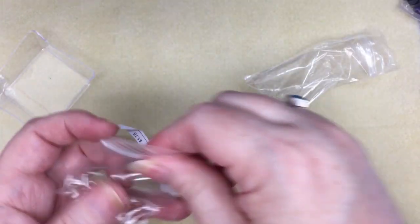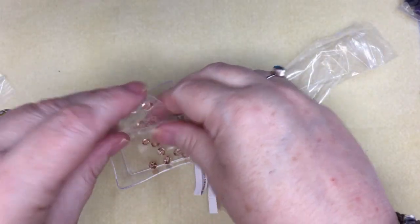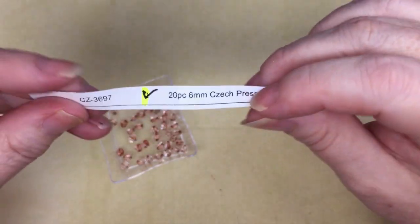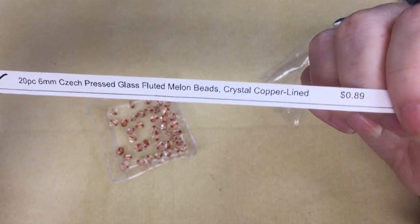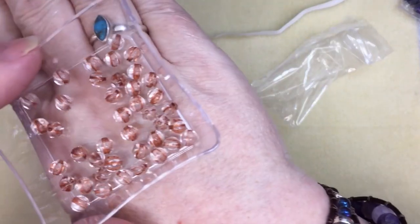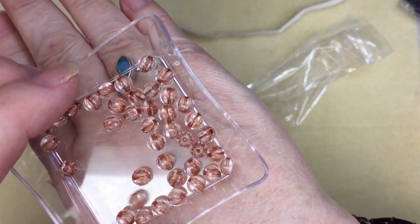CZ3653, 8mm Drux in opaque light pink swirl, $2.09 — I ordered two of them. That might have been a repeat too; I really like that pink. And then CZ3697, 20 pieces of 6mm fluted melon beads in crystal copper line, $0.89 — look at them, aren't they beautiful? Those will be really nice.